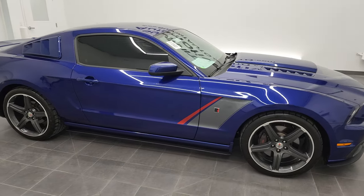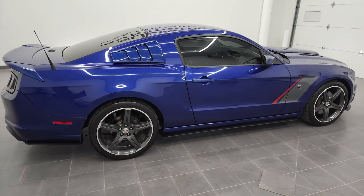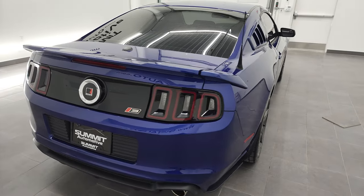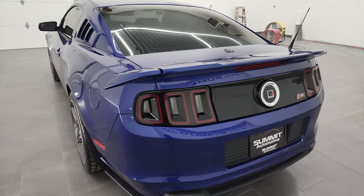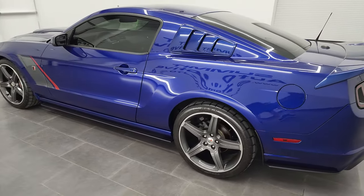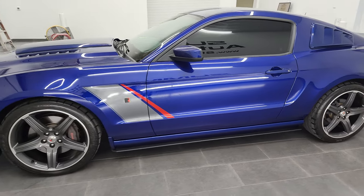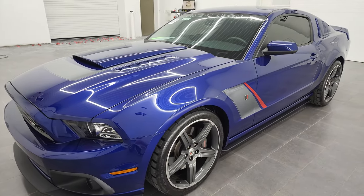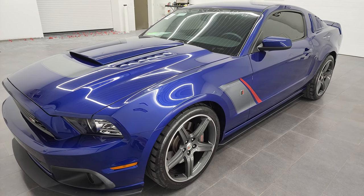Hey, this is Brett, and this 2014 Ford Mustang GT Premium Roush Stage 3 Conversion is stock number 13032Z. I'm here at Summit Automotive in Fond du Lac, Wisconsin, your new and used sports car headquarters. This 2014 Ford Mustang Roush Stage 3 has the 5-liter V8 supercharged engine, puts out 575 horsepower and 505 foot-pounds of torque.